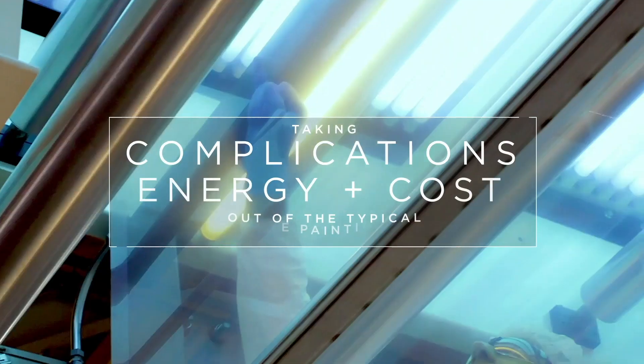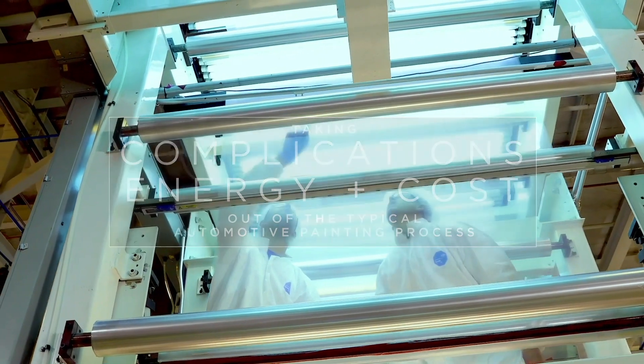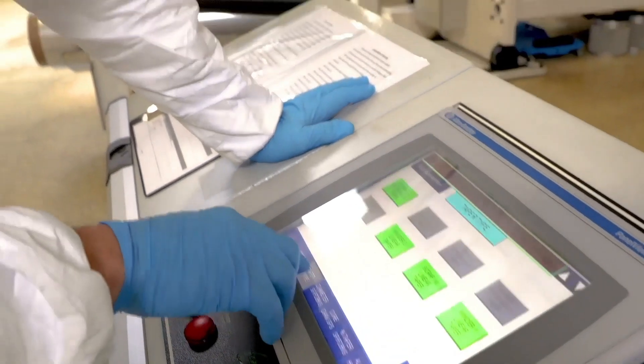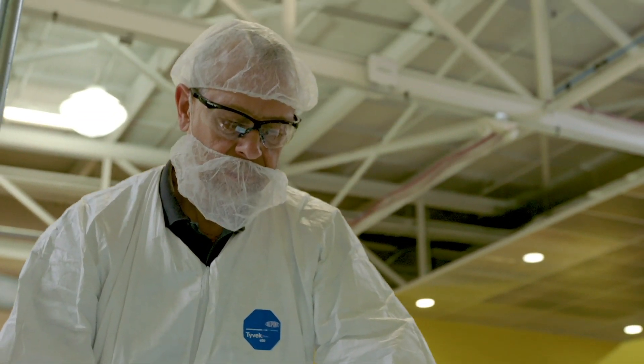For future battery electric vehicle assembly plants, Aero eliminates the need for a traditional paint line, resulting in a significant reduction in overall production costs. This means a better advantage for new factories building autonomous vehicles.